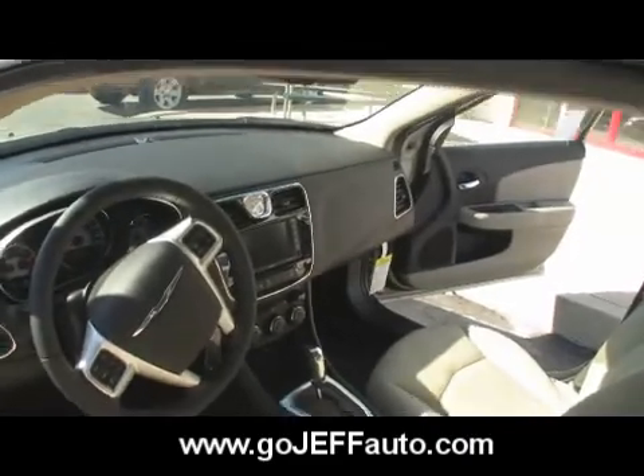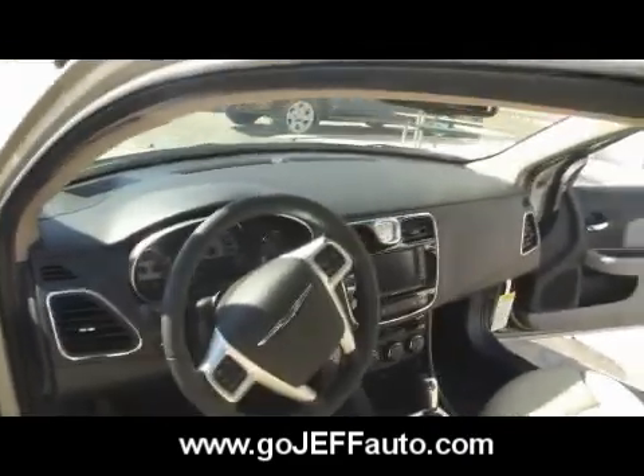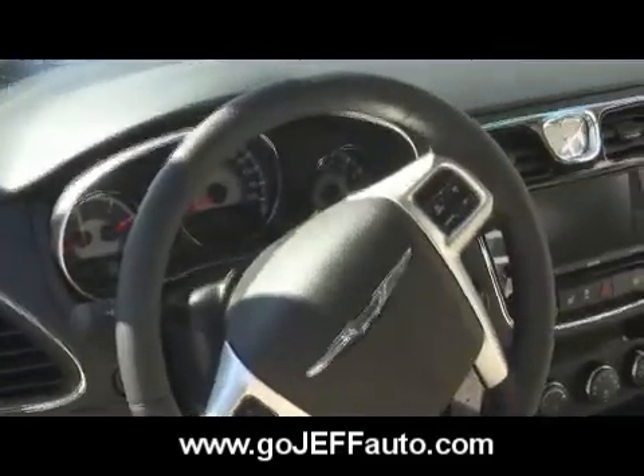The steering wheel is redone, even the leather seats — the material is a lot better than past years. I especially love the gauges. The gauges and the instrument cluster — they did a fantastic job with all that.